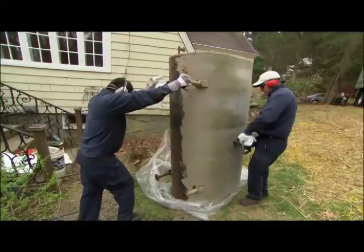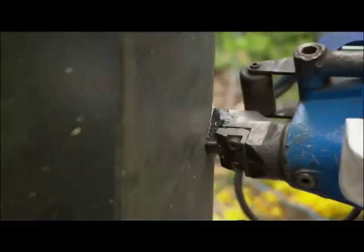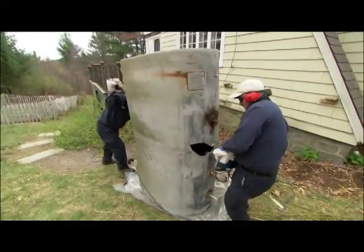And what's this tool you're using? It's a steel nibbler. We're using a nibbler so that we don't create any sparks and we don't have any explosions. So you might actually get sparks if you use something like a reciprocating saw? Absolutely.